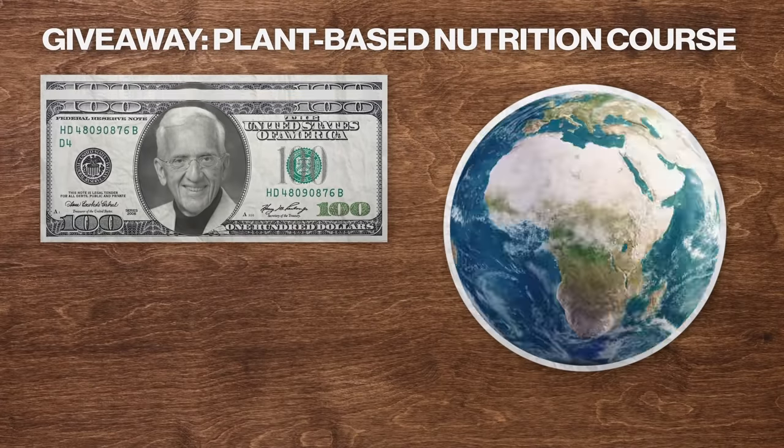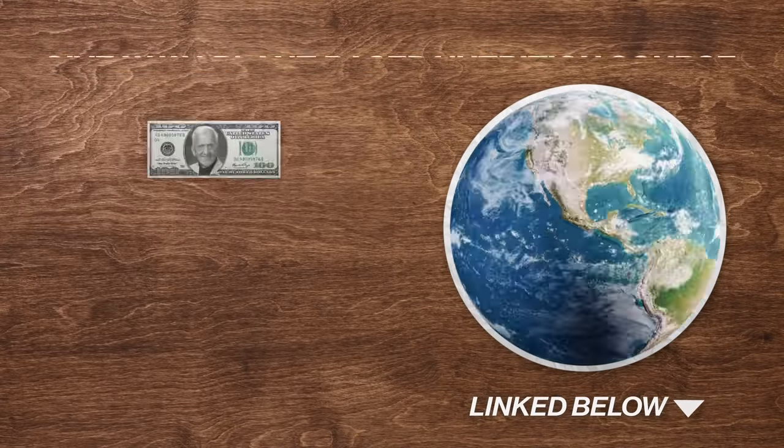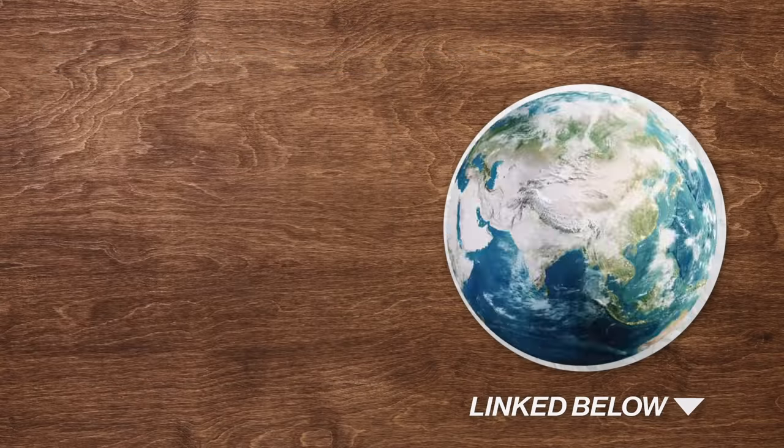Hey everybody, this is Klaus from Flatmates News. In this video, Dr. Thomas Campbell, the co-author of the best-selling book The China Study, shows us around a supermarket. We're doing an epic giveaway worth $1,260 — a free seat on the highly esteemed online plant-based nutrition course — for anybody from the PBN audience anywhere in the world. Check the quick link below for more info. Hope you enjoy this video with Dr. Thomas Campbell.